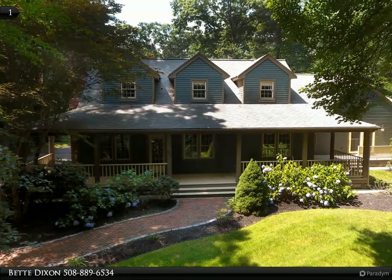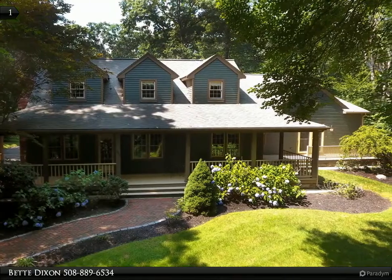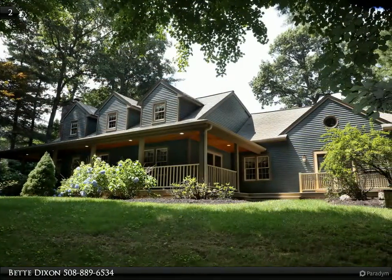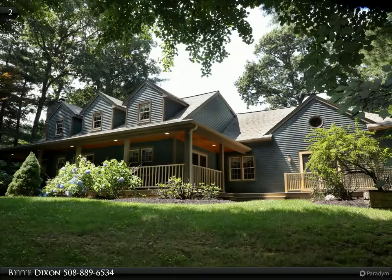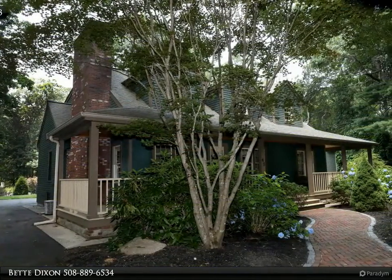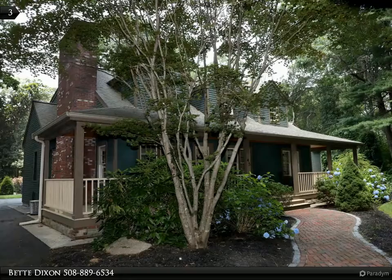Stunning doesn't even begin to cover this opulent 3,400 plus square foot home. Built for the entertainer in mind, your home will be the gathering spot. Kick off your boots and hang your coats in the entryway that leads into the sun-drenched living room and kitchen area, boasting a vaulted ceiling and French doors.